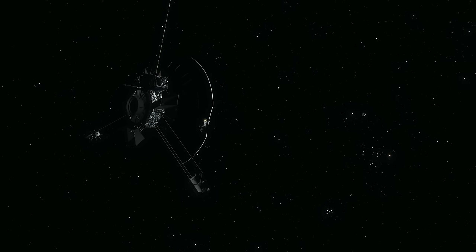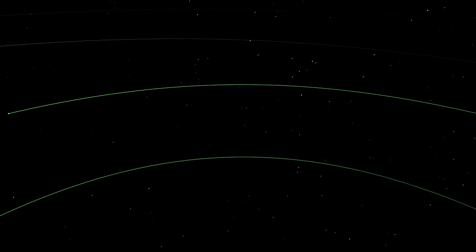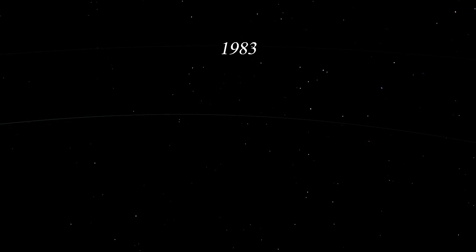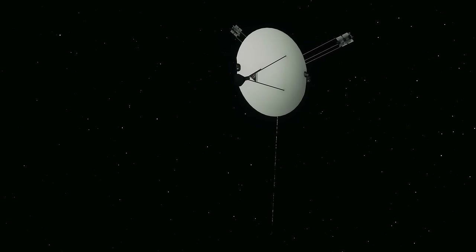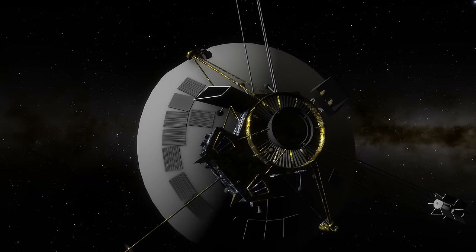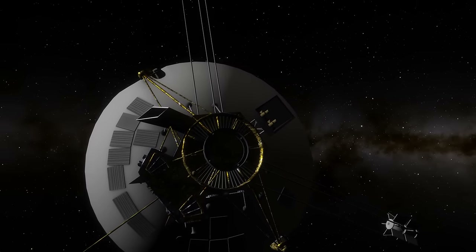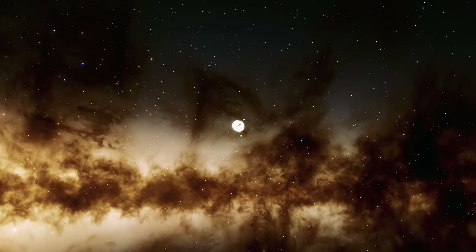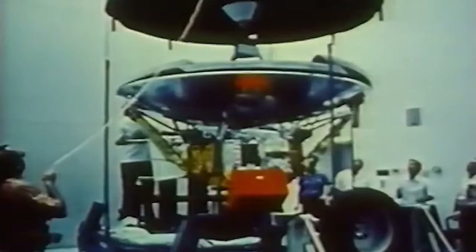Covering more than half a billion kilometres a year, Pioneer 10 crossed the orbit of Saturn just three years later in 1976, followed by Uranus in 1979 and Neptune in 1983. It would continue for another 15 years before its signal became too faint to transmit readable data. The mission was officially concluded on the 31st of March 1997, but Pioneer 10 continued to beam back occasional telemetry signals for a further six years — with the very last contact on the 23rd of January 2003, from more than 80 astronomical units, capping off what was originally intended as a 21-month mission after more than 30 years.